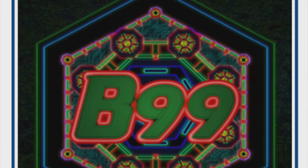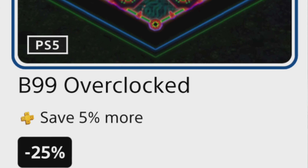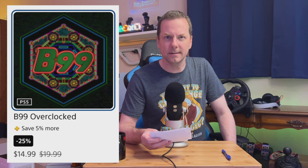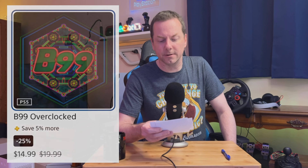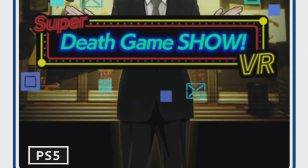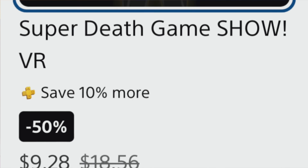The next game — I've heard of it, a couple people have covered it, but I'm still a little unsure of the appeal until I try it. This is B99 Overclocked. It's normally $20, at 25% off making it $15. But if you're a PlayStation Plus member, 30% off — an additional 5% — it's going to run you $13.99 instead. If anybody can speak to that game in the comment section, whether you love it or hate it, please let us know so we all know whether we should be grabbing this.